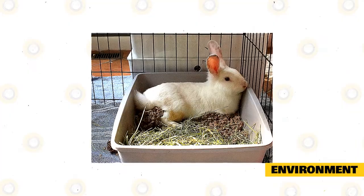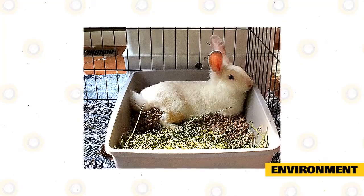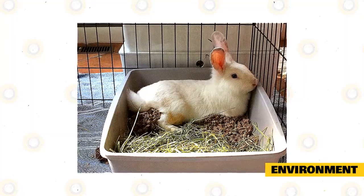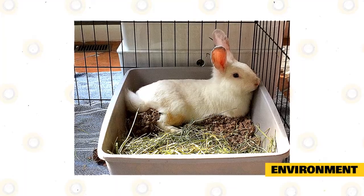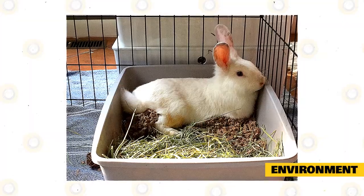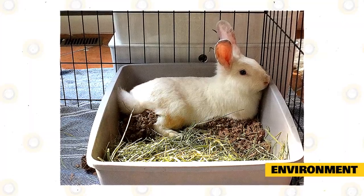Rabbits also need a resting and hiding area in their environment. A box full of hay is enough for some rabbits, while others prefer an enclosed box to hide in. You can use an untreated wicker or straw basket, litter pan, or a cardboard box with an entrance hole and bottom removed. If the cage has a wire floor, they should also be provided with a solid area they can rest on, with washable or disposable material.